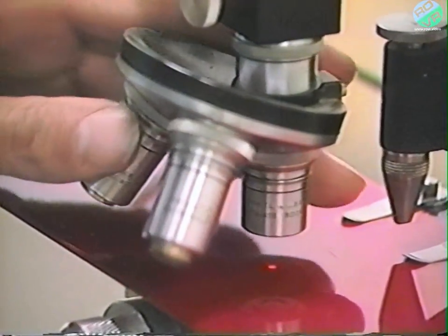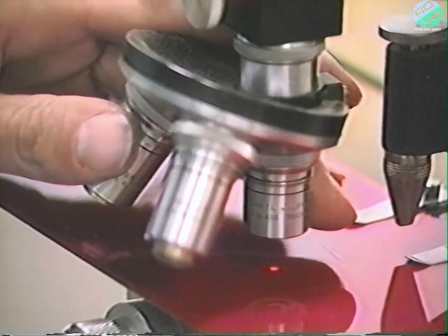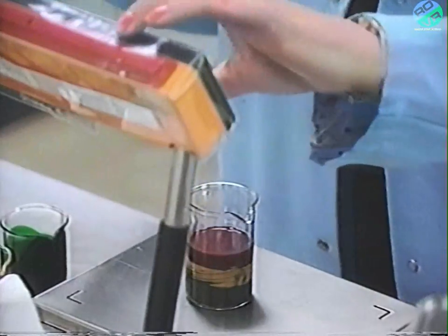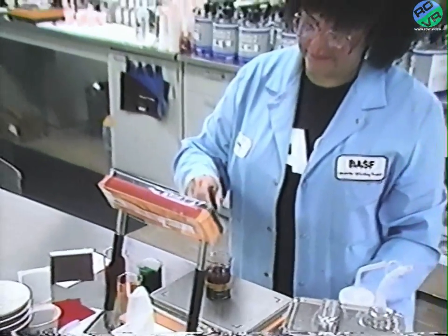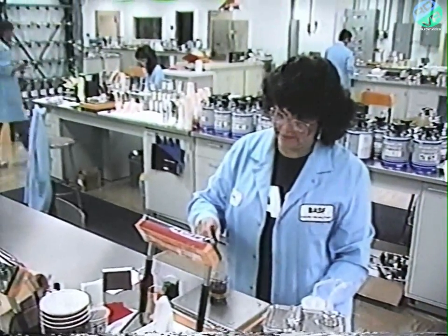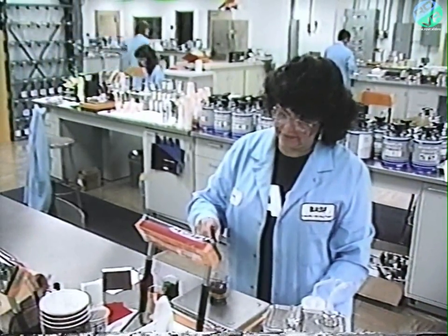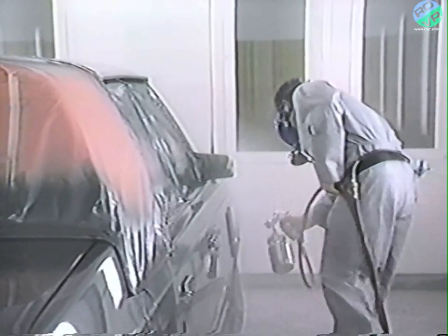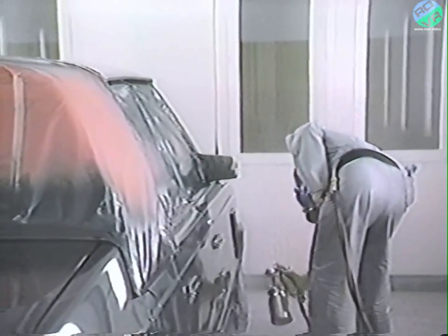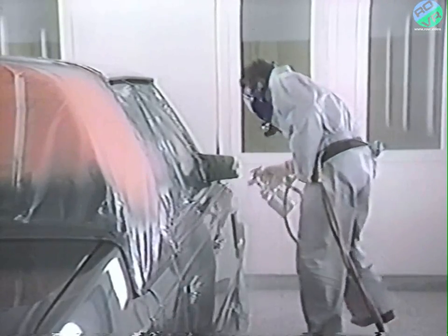During the past few years, tremendous strides have been made in paint development and application processes for the automotive industry. Today's automotive paints have been designed and developed for increased durability and long-term performance, a dramatic change from yesterday's lacquers. New polyester base coat finishes provide today's automobiles with a deep, rich look that truly enhances the design beauty of the vehicle. Modern high-solid baking acrylic clear coats improve paint durability and offer a lustrous gloss without polishing.